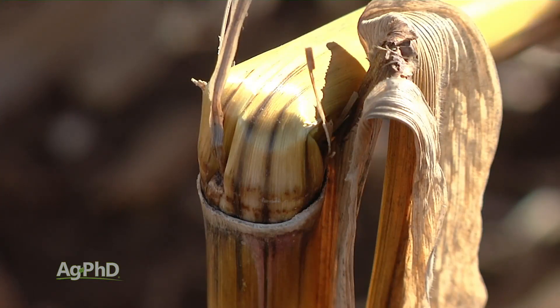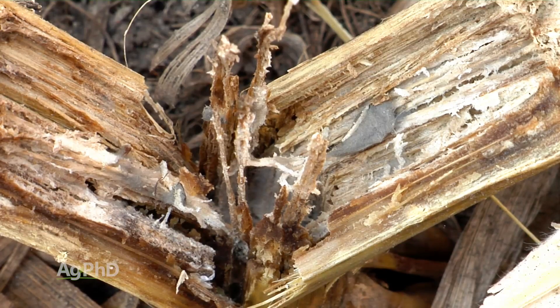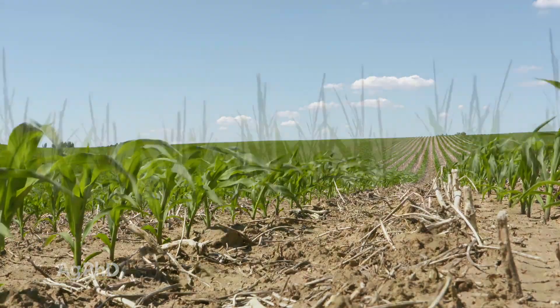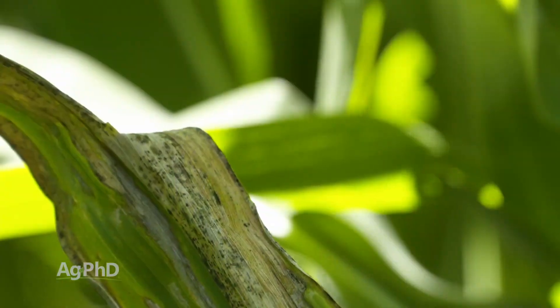Anthracnose stalk rot was really bad this year and impacted a broad geography. There were other stalk rots that also hit some growers. Crop rotation can lessen the blow to some degree, and picking a more tolerant hybrid is key as well, as there are quite a few now that have come out in the last couple of years with significantly improved anthracnose tolerance and tolerance to other diseases.